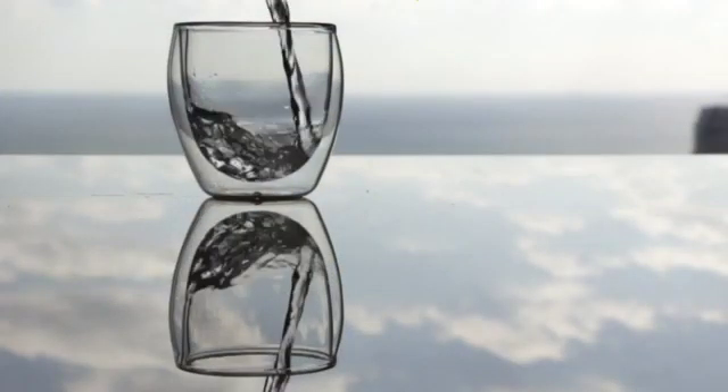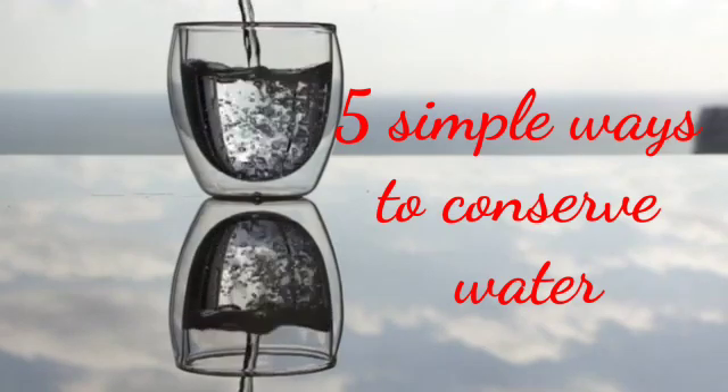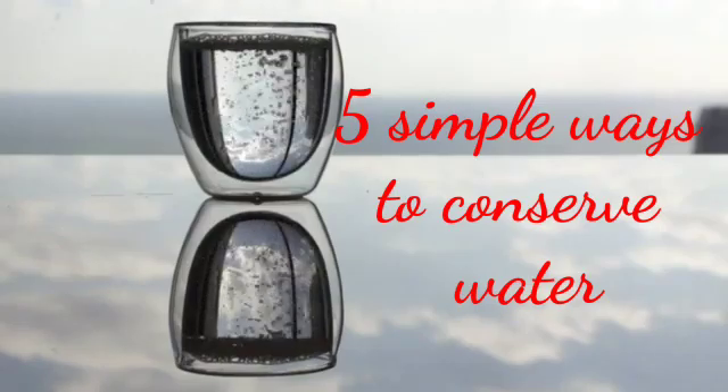Today, I am going to tell you 5 simple ways to conserve water. But before that, let me introduce myself to you. I am Aadhar Kapoor of class 10th.